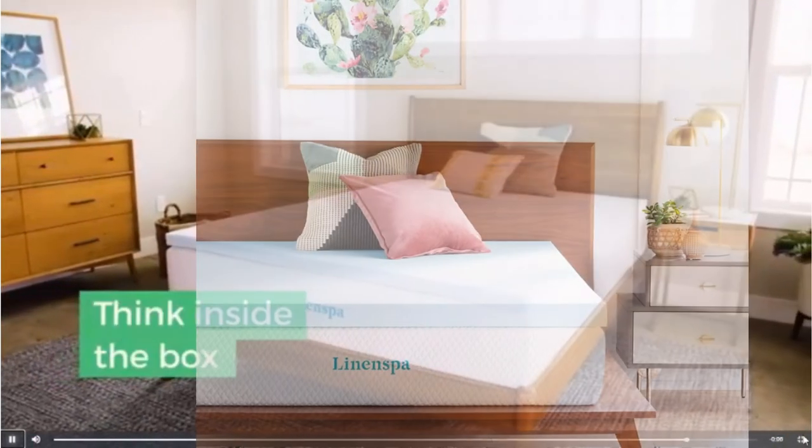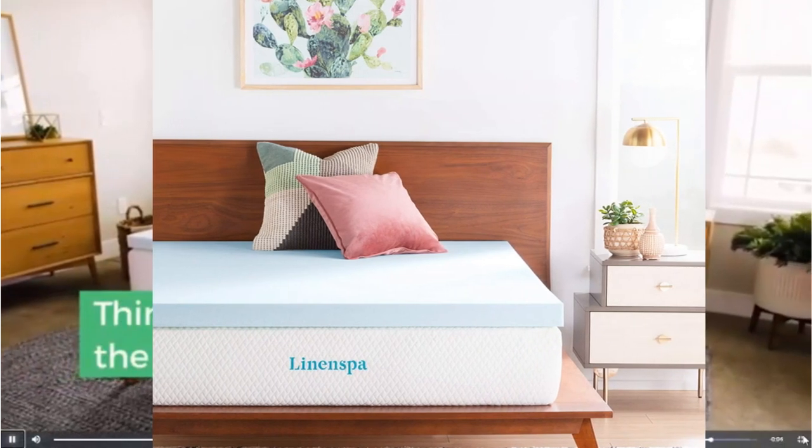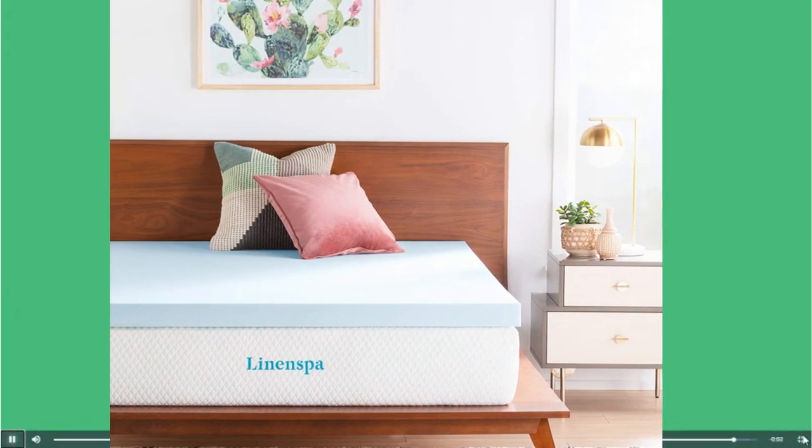Available in Cal King, King, Queen, Full XL, Full, Twin XL, and Twin sizes.